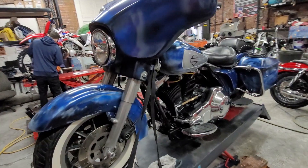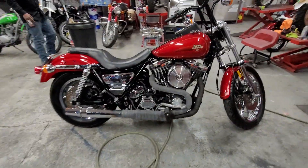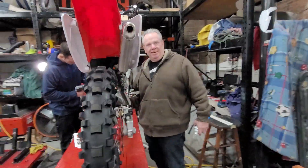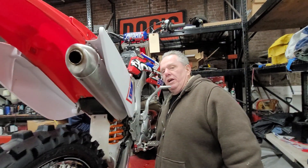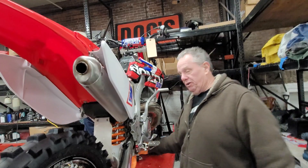Junior's racing the 500. What are you racing, Mario? I'm going to race my 250F. Excellent. Hey, Doc — what are you riding at Unidale this year? I have a '03 RM125. Two-stroke, baby! You got that right.